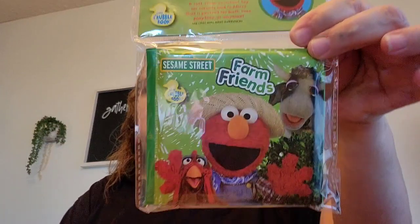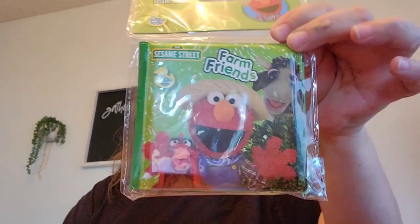I found this Sesame Street book — Farm Friends. This is for the younger great-grandson for his Christmas stocking.